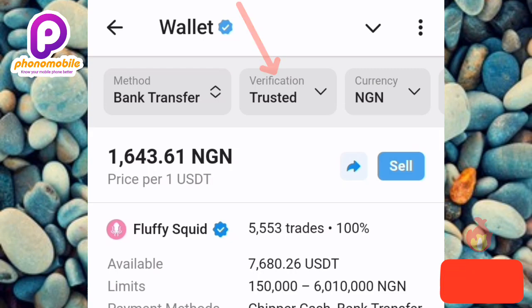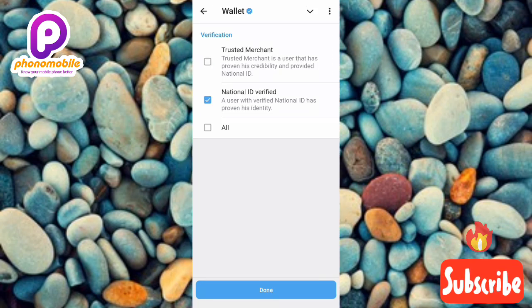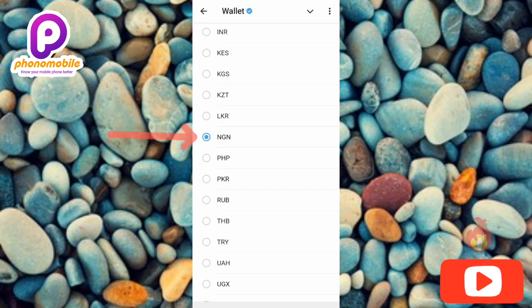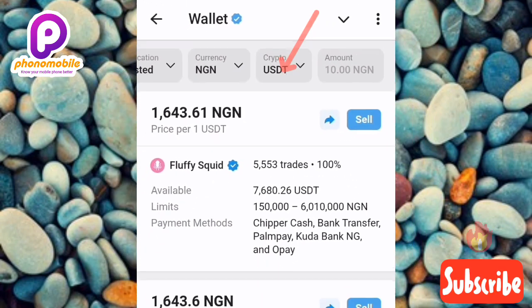The second feature is 'Verification.' Tap on it to select trusted and verified buyers. There are three options: Trusted Match, National ID Card Verified, and All. Select 'Trusted Merchant' — these are users who have proven their credibility and provided a national ID card. Next, tap 'Currency' and choose Nigerian Naira. Then tap 'Crypto' and select the cryptocurrency you want to sell.